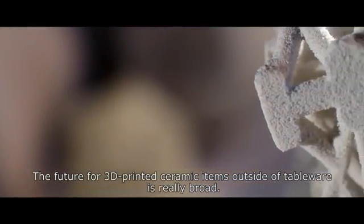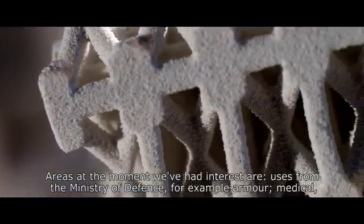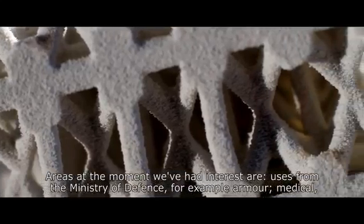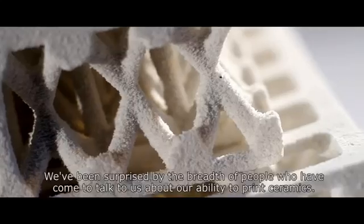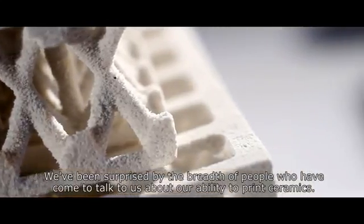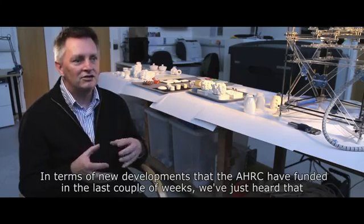The future for 3D printed ceramic items outside of tableware is really broad. Areas where we've had interest include things for the Ministry of Defence, where things might be armour, and medical applications. A wide variety of people have already come and enquired. We've been surprised by the breadth of people that have come to talk to us about our ability to print ceramics.